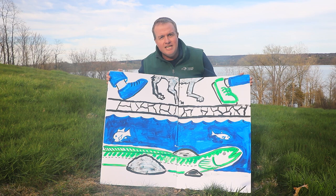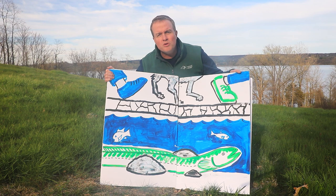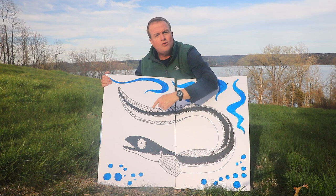It grows bigger and bigger until one day, if it's a female eel — maybe 20 years later — that female eel is huge. Maybe now she's the size of your arm. That's a silver eel now, an adult eel all grown up and ready to spawn.